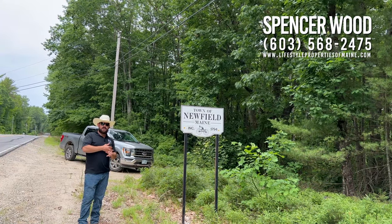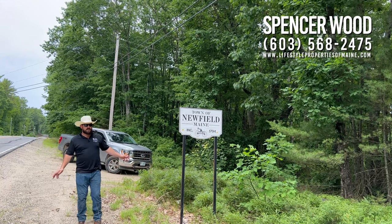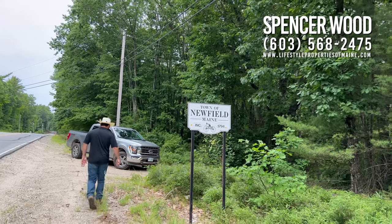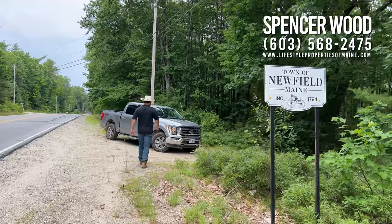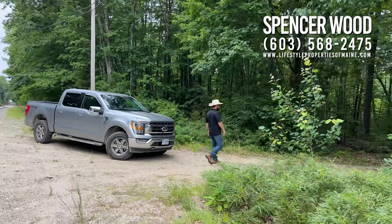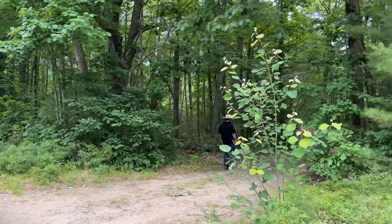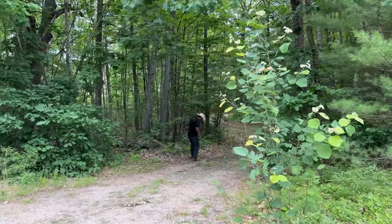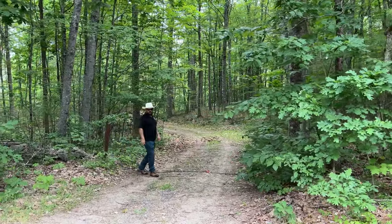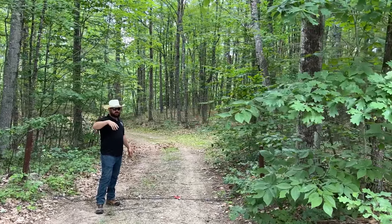96 acres with 1,800-plus feet of water frontage on the Little Ossipee River. Accessible to everywhere and anything — paved, maintained, year-round road. And if you follow me, you can see how private and quiet this driveway is. We've got a gated dirt road driveway in great shape — could easily take a car down here, no problem, if you wanted to drive the Prius up. This driveway is actually about a quarter mile off of Route 11, so super private.